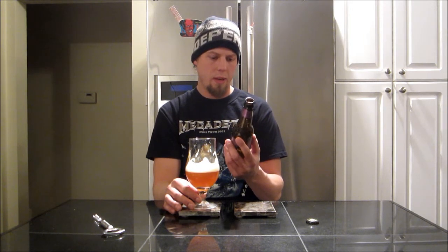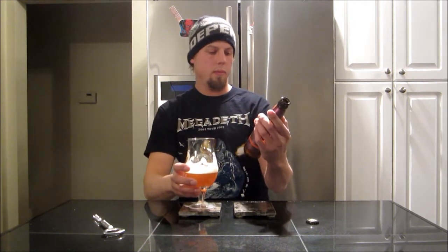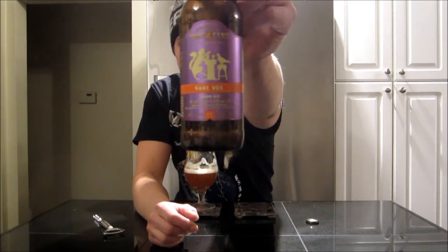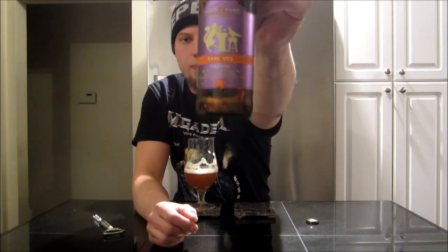Overall, wow — super refreshing, super easy drinking, pretty delicious. I'd definitely buy this again and I'll have to try some of their other beers. I'm going to give it an 88. Pretty tasty, worth trying. Thanks for joining me for the review and thanks for the tip on these ones. Until next time, cheers!